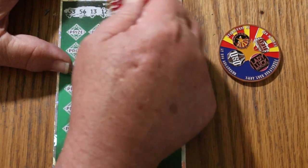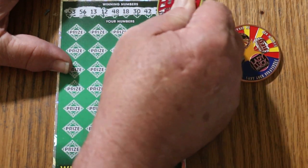Alright, off to the races. Winning numbers: 53, 56, 13, 12, 48, 18, 30, 42, 51, and 40.